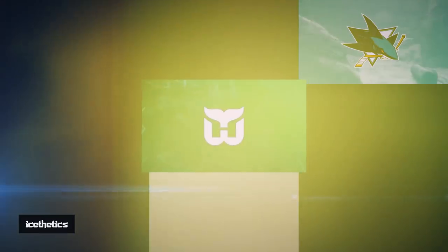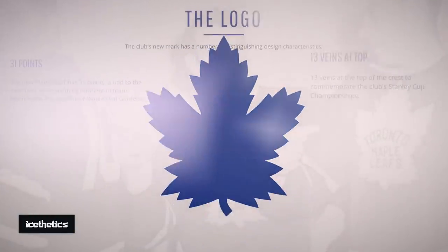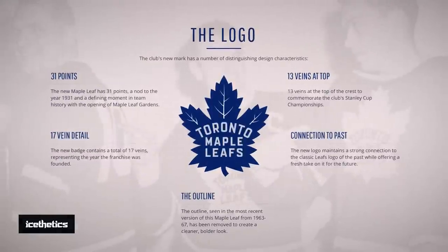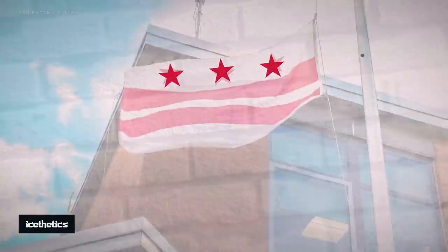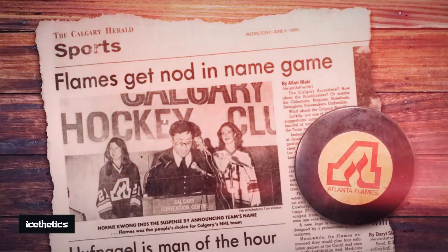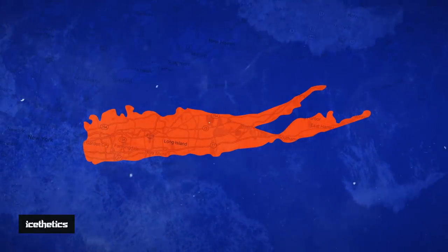You see them everywhere, but how well do you really know the logos of the NHL? Have you picked up on all the secret symbols encoded within their designs? These simple icons often convey complex messages if you know what to look for. We'll investigate logos you think you know and uncover what you may have been missing.